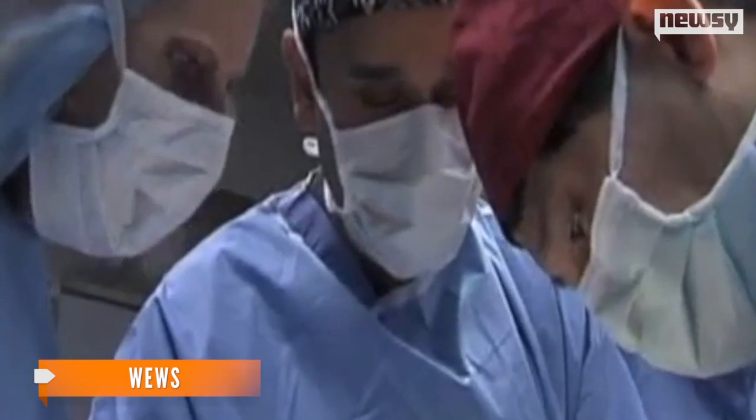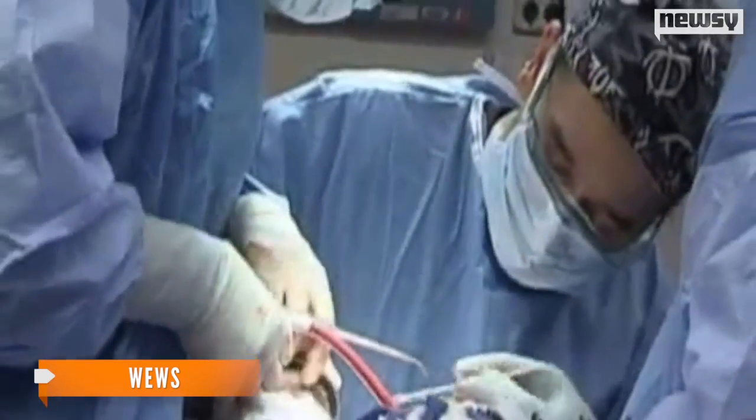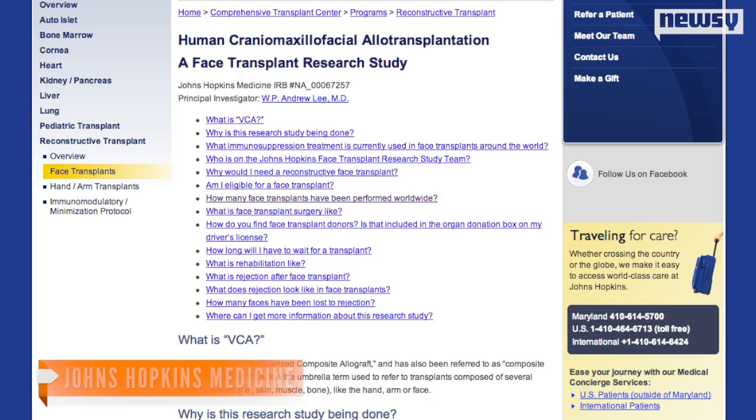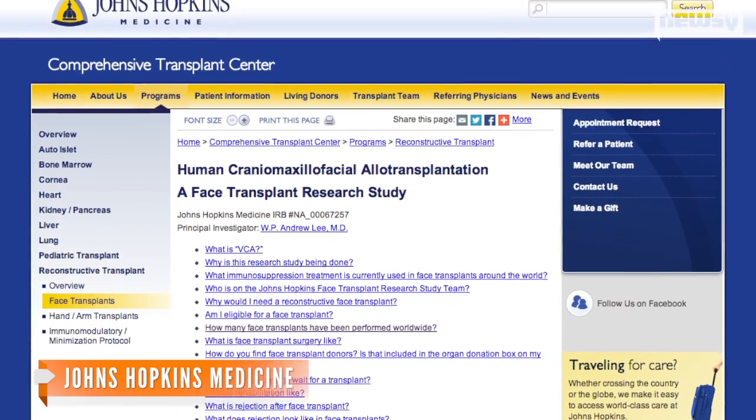Because full-face transplants are a relatively new surgery, doctors didn't know very much about the changes that occur in the body to help guide blood into the transplanted tissue. According to Johns Hopkins Medicine, less than 30 face transplants have been performed worldwide since 2005. But this new study of three face transplant patients at Brigham and Women's Hospital in Boston yielded some very encouraging results.